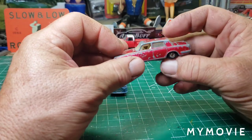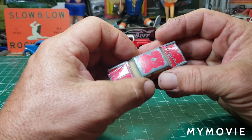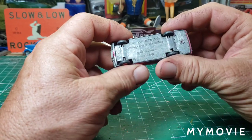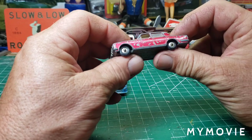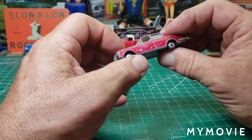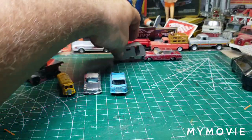This one will be a fun one to paint — it's a metallic, almost candy metallic red. I'll have to match that. That's the Rolls Royce Silver Shadow. The glass looks like it's all there, everything's intact. We will definitely be having some fun with that.